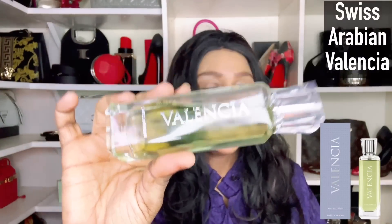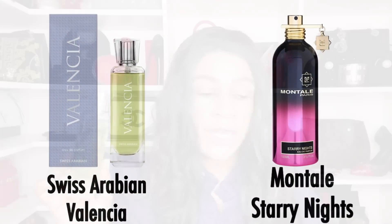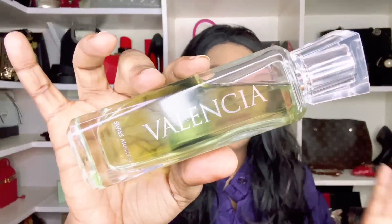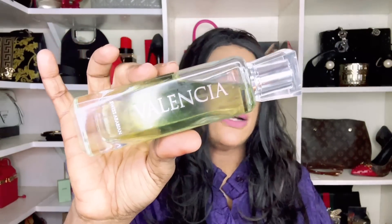Next up from Swiss Arabian is Valencia — a beautiful apple fragrance and a dupe for Montale's Starry Nights. Starry Nights is a very sweet fragrance; Valencia has that sweetness but it's not toothache-sweet like Starry Nights. It does have a masculine touch as it dries down, noticeable around the two-hour mark. If you don't mind that, this is a great alternative for Montale's Starry Nights or as a standalone.